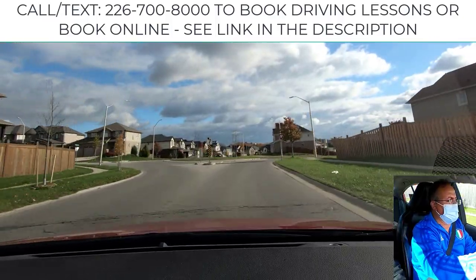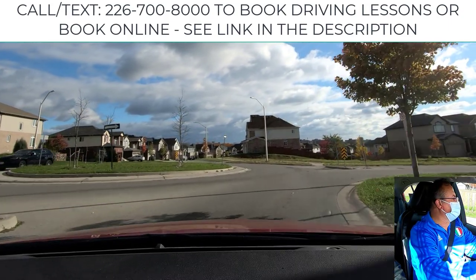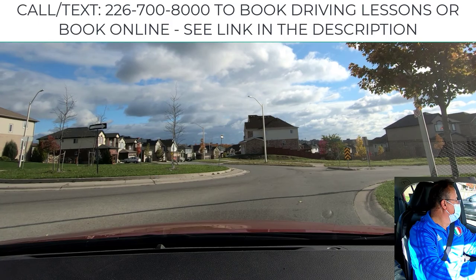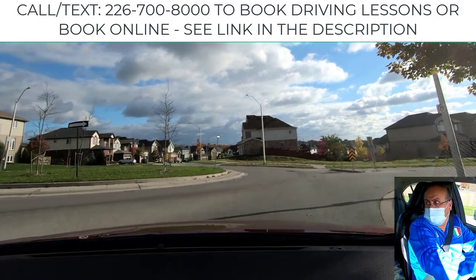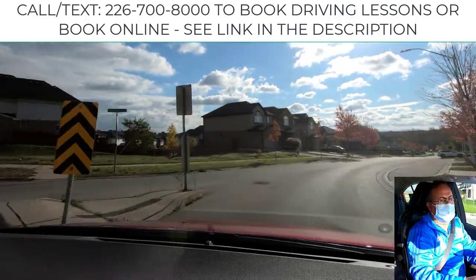We turn right at this roundabout. We go to the left side. We're waiting here — you see this car turning, another car is here. They are now coming my way. Right blind spot check. I'm only turning to the right. We go.